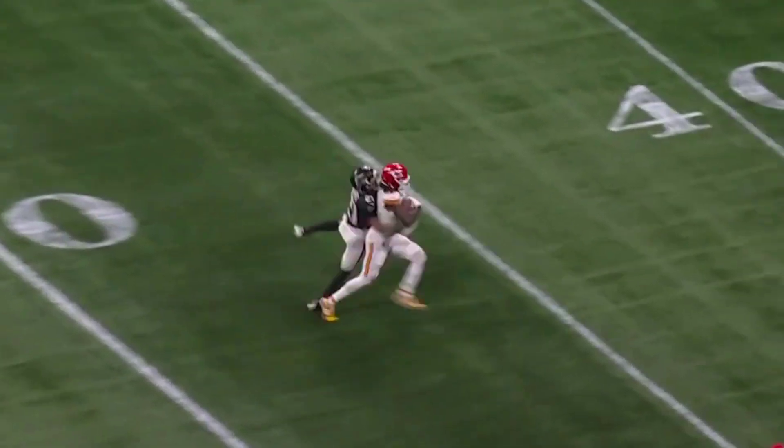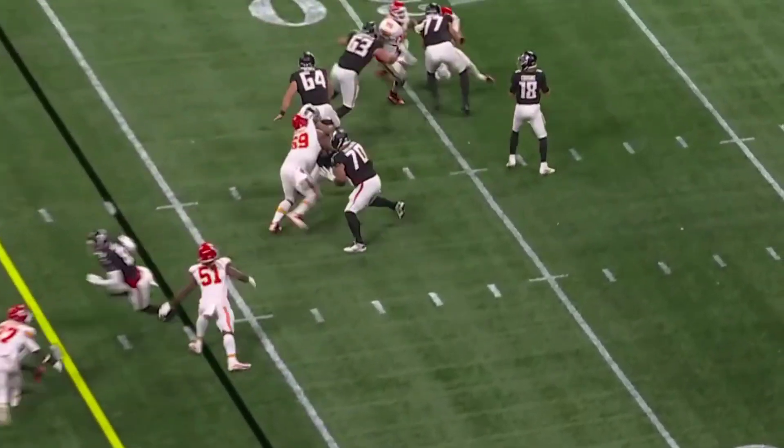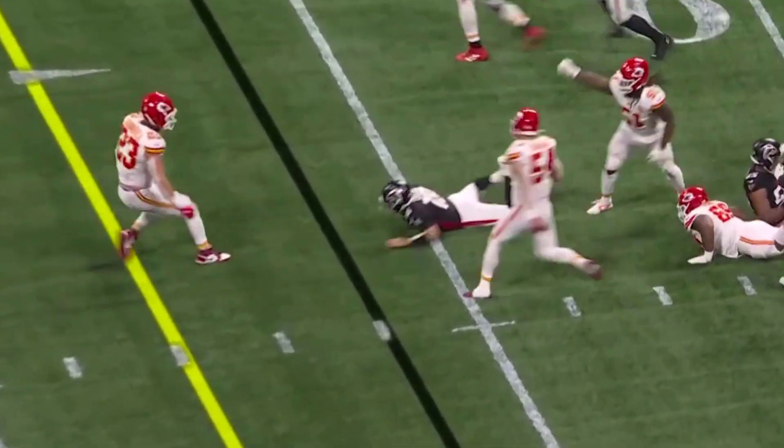Shotgun snap, back to Mahomes, throws in the middle. 3rd and 2 — and Cousins, nothing's open, trying to escape, and he's brought down.